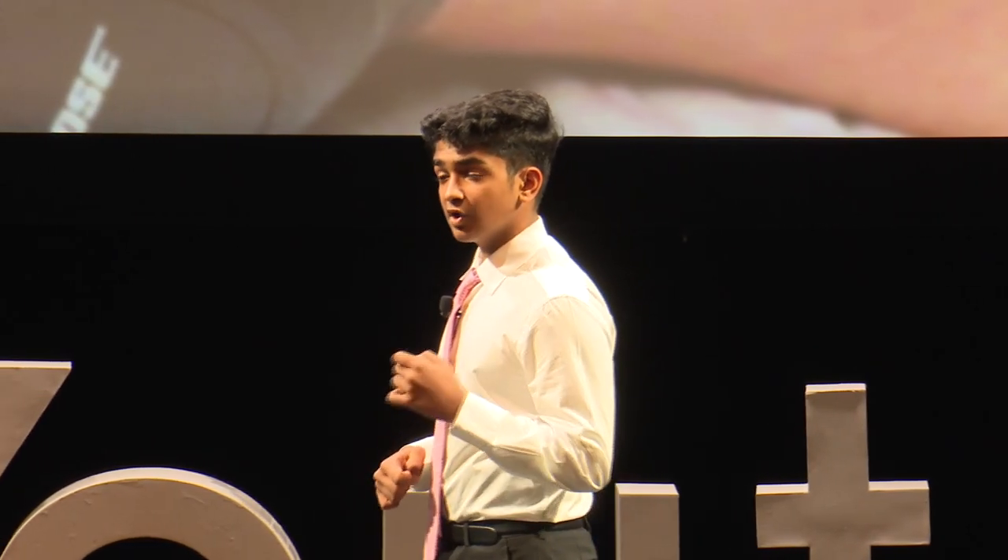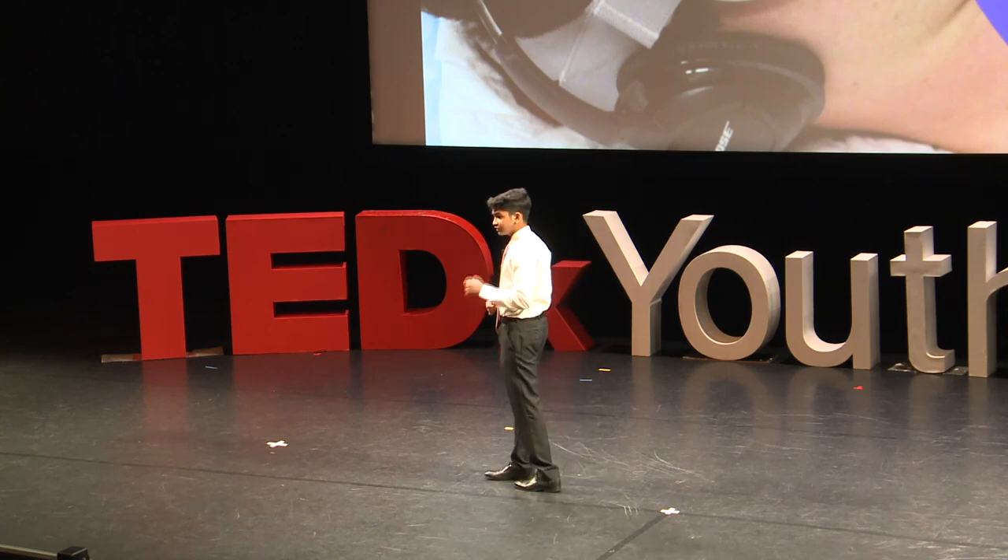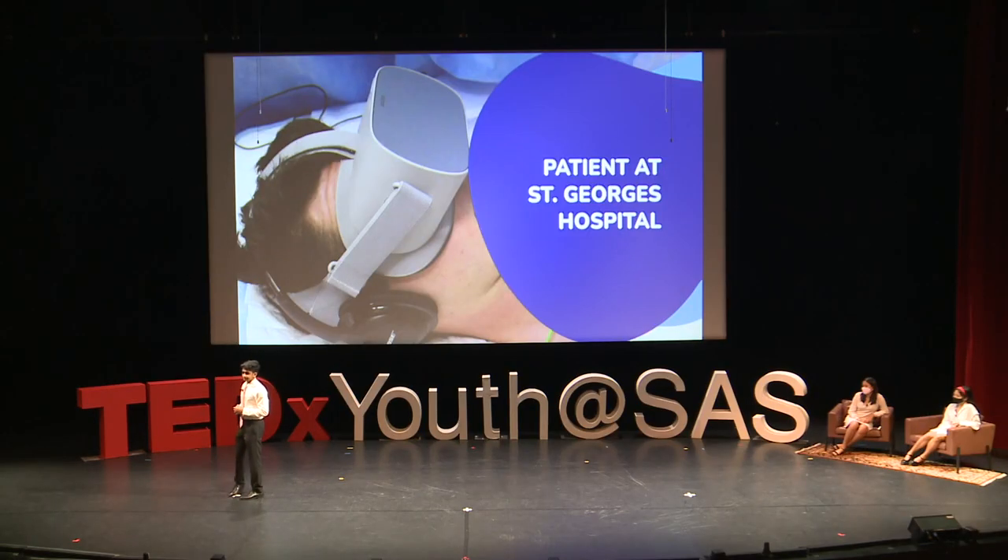Recent research suggests that VR can safely and effectively reduce severe pain in hospitalized patients. This is done both psychologically, in cases such as PTSD, and by actually manipulating the pain receptors in the brain. In a recent pilot study, patients undergoing surgery at St. George's Hospital had the option to use a VR headset prior to and during their operation.